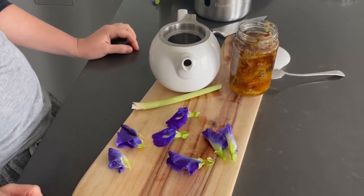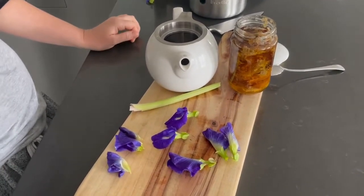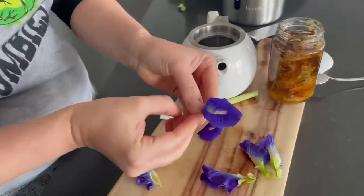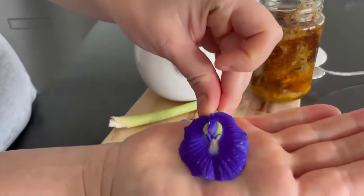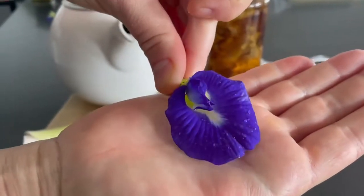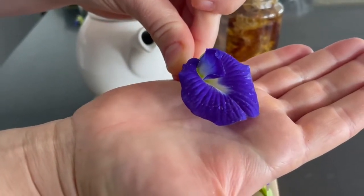Welcome back, it's Bonnie from Sunshine Food Forest. I've got something special for you today — it's the butterfly pea. It's a really special plant; it grows like a vine and it grows these beautiful purple flowers on it. And these purple flowers can be used for all sorts of things, but one of the special things about it...